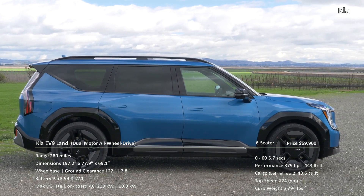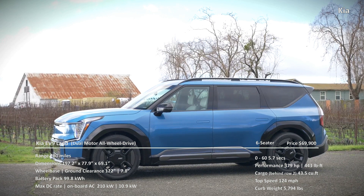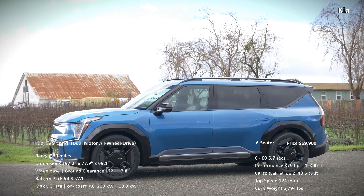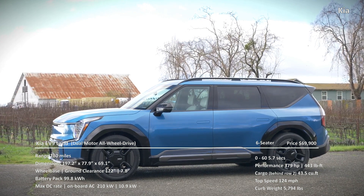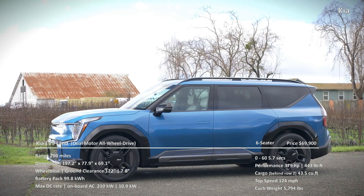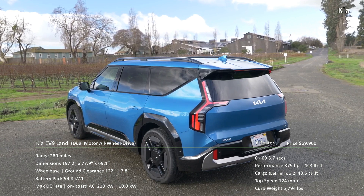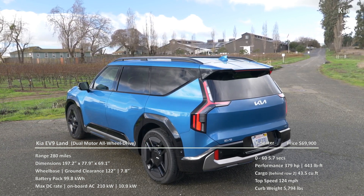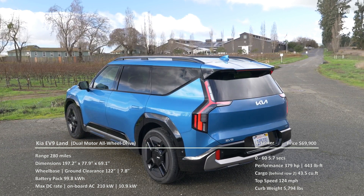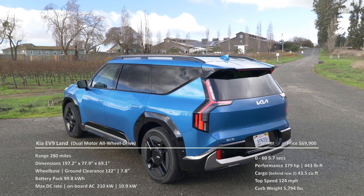On performance, the trim delivers 379 horsepower and 443 pound-feet of torque, does 0-60 in 5.7 seconds, and has a top speed of 124 miles per hour. It weighs 5,794 pounds and has 43.5 cubic feet of rear cargo space behind the second row. The EV9 Land dual-motor all-wheel drive is listed at $69,900.